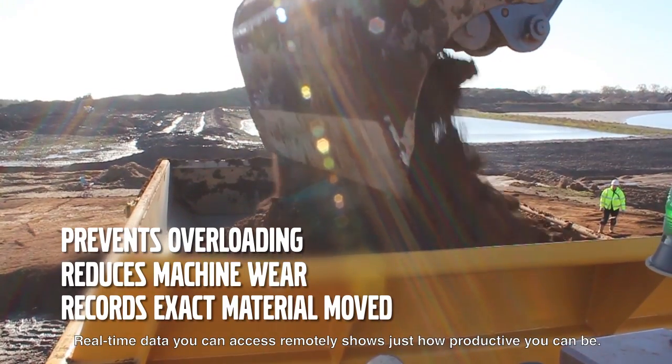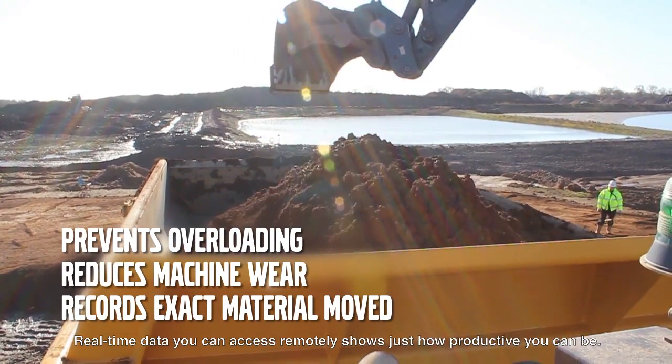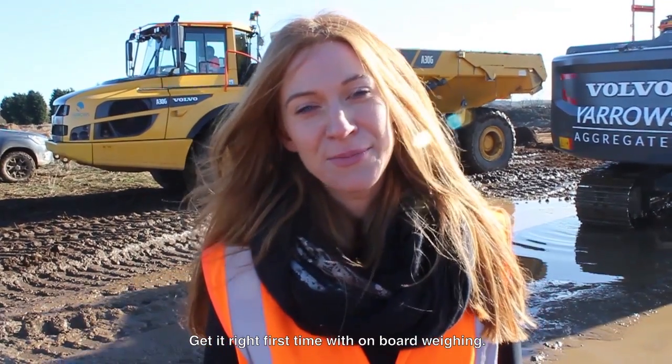Real-time data you can access remotely shows just how productive you can be. Get it right first time with onboard weighing.